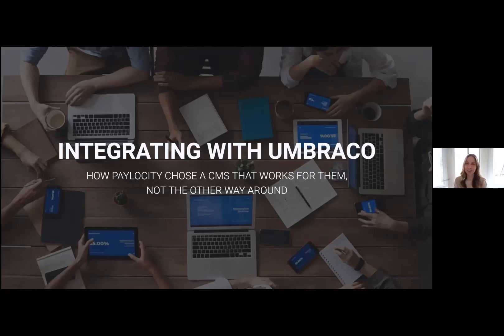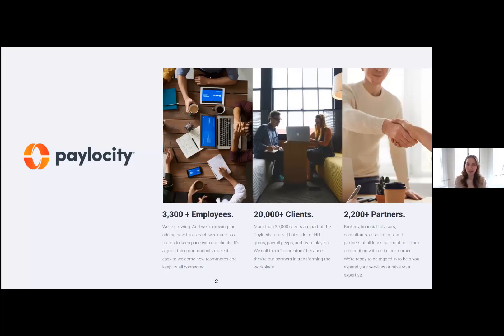I'm Jocelyn Zilk and I manage the corporate website at Paylocity. In general, Paylocity is a quickly growing U.S. company and we offer cloud-based payroll and HCM solutions. We like to say that we're not just payroll — we also offer benefits, talent management, time and attendance, and employee engagement solutions to pretty much every size company, whether it's small all the way to enterprise. So if you're looking for a payroll solution, you know where we are.